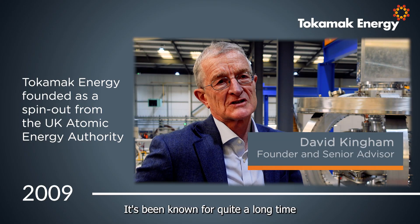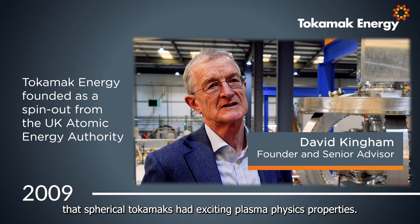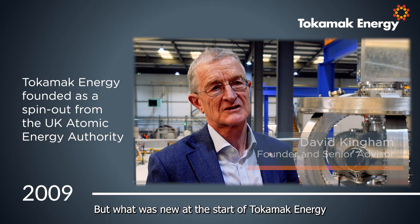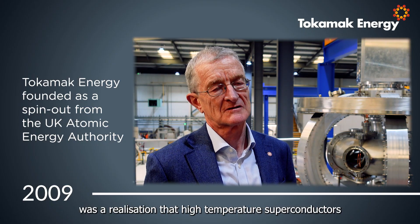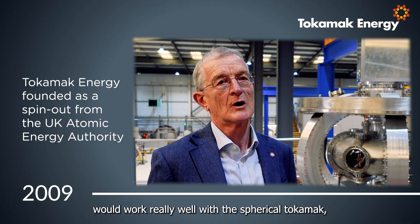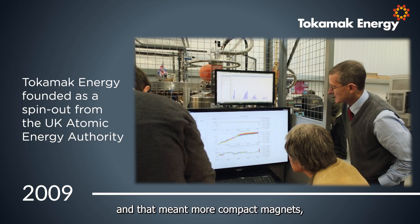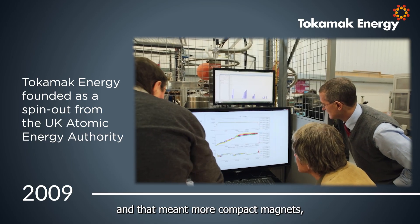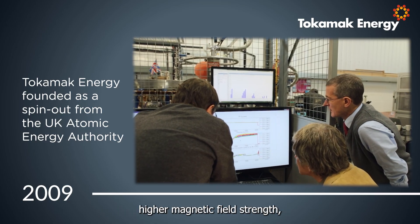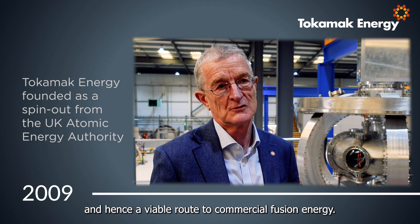It's been known for quite a long time that spherical tokamaks had exciting plasma physics properties. What was new at the start of Tokamak Energy was our realization that high temperature superconductors would work really well with the spherical tokamak, and that meant more compact magnets, higher magnetic field strength, and hence a viable route to commercial fusion energy.